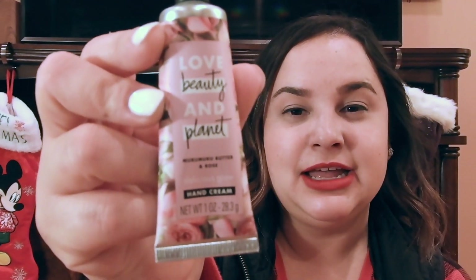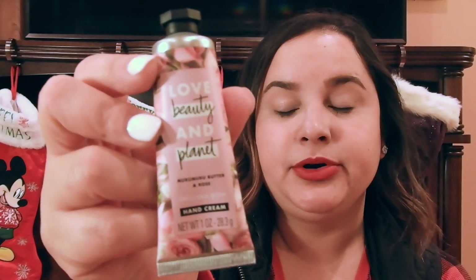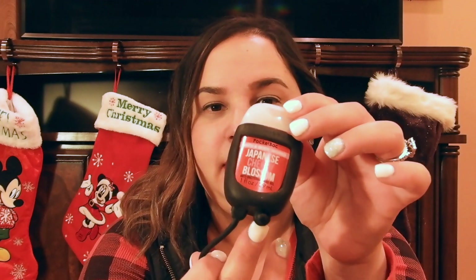Here is the Love Beauty and Planet brand — a nice small travel-size hand lotion you can carry in your purse or luggage so you won't have dry hands. I always like to carry a little pouch in my bags, whether it's my work bag, backpack, or purse. Along with that, I like to carry a mini sanitizer from Bath and Body Works — this one is Japanese Cherry Blossom scent. These are usually about $1.75, or there are always sales.